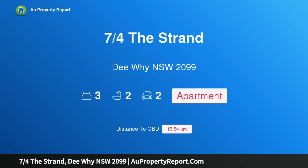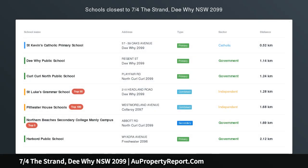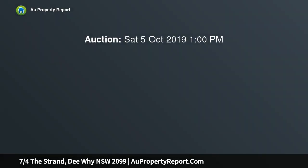I am glad to introduce property 7 Quarters A Strand, Dee Why NSW 2099. Trophy beachfront sub-penthouse with ocean views — one of only two residences crowning the ultra-contemporary Oceania Security Building. This luxurious sub-penthouse has it all.